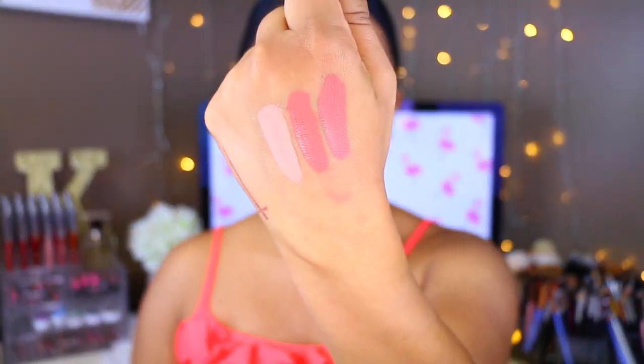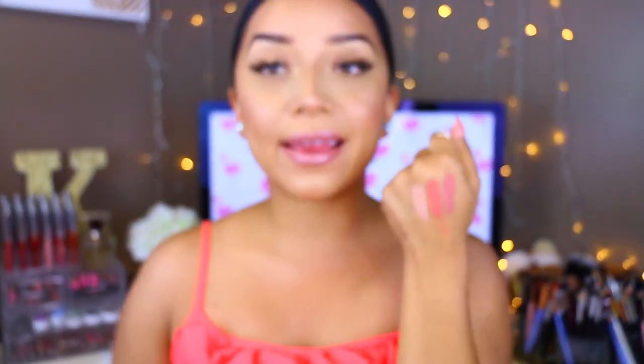Now these have dried down pretty much completely, and that is what they look like matte. Again, these don't budge. They are very long lasting and they actually smell pretty decent. I believe I paid $6 for all three of them, which is not that bad, and I got them within about two weeks of ordering.